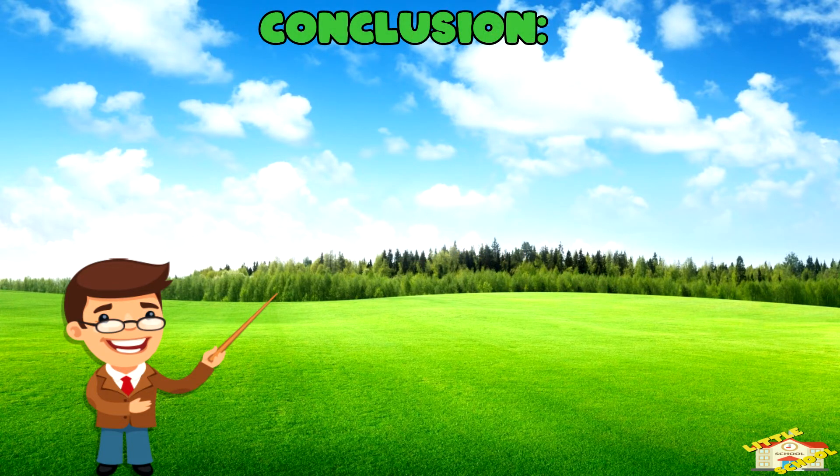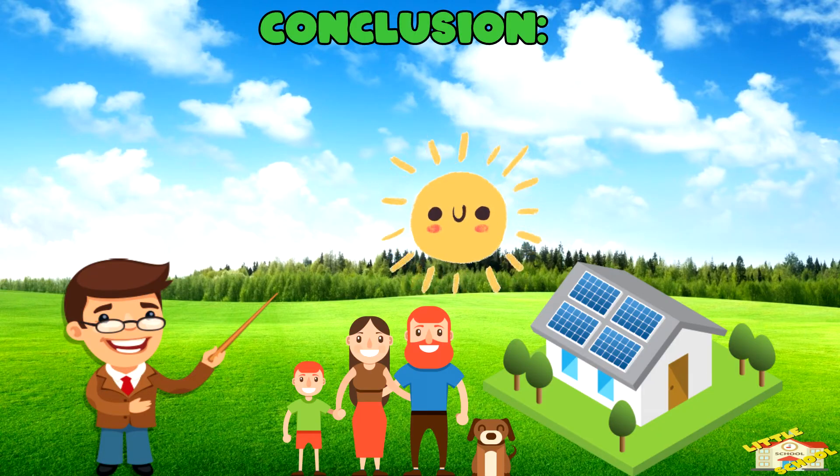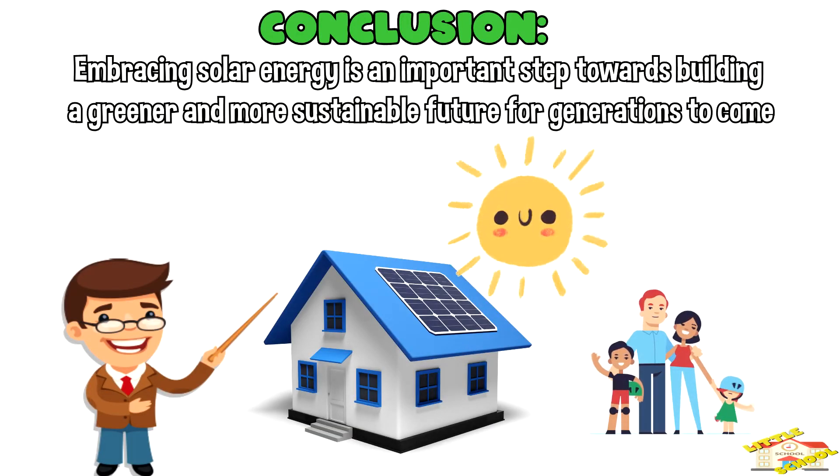In conclusion, solar power is a sustainable and environmentally friendly energy source. Embracing solar energy is an important step towards building a greener and more sustainable future for generations to come.